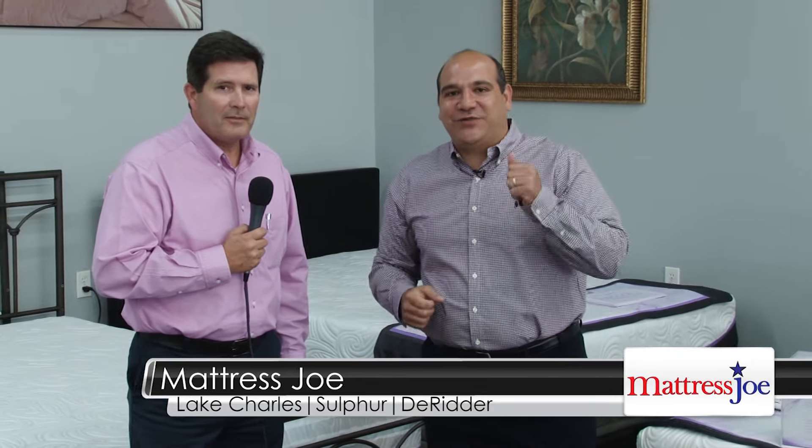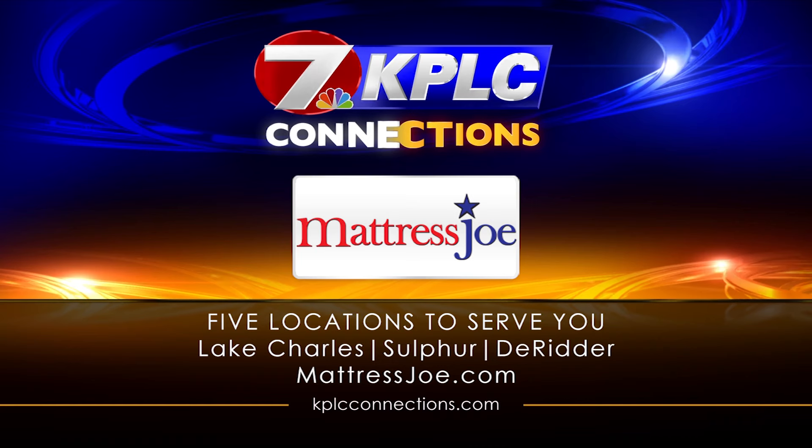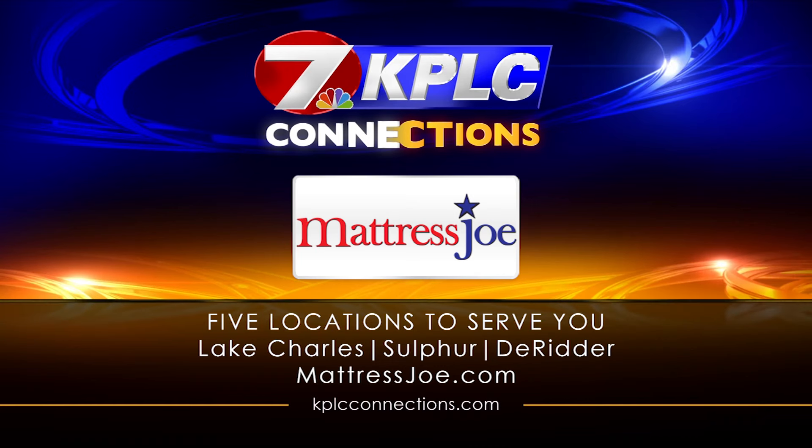Come by and see us today, folks — interest-free until 2021. Stop in and see us. Wishing you and your family a happy 4th of July from all of us here at New Look Furniture and Mattress Joe. Come by and see us today.